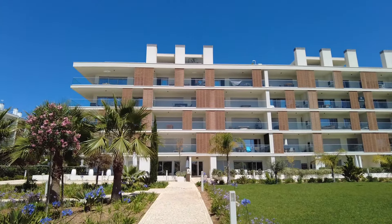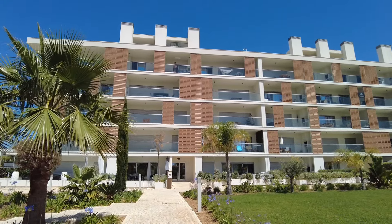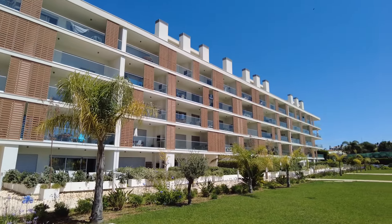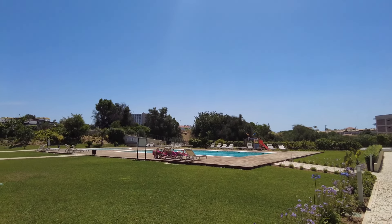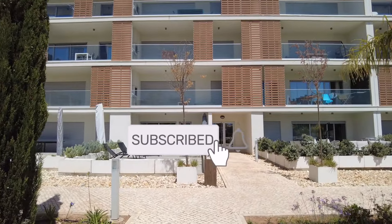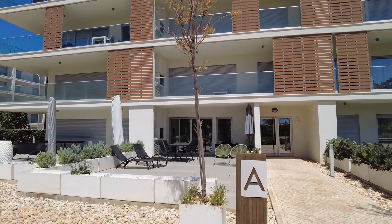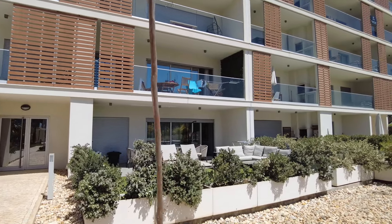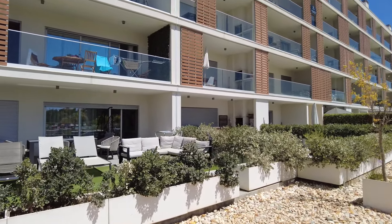I'm going to show you where our apartment is. So we are in Apartment A, and this is our front patio area.